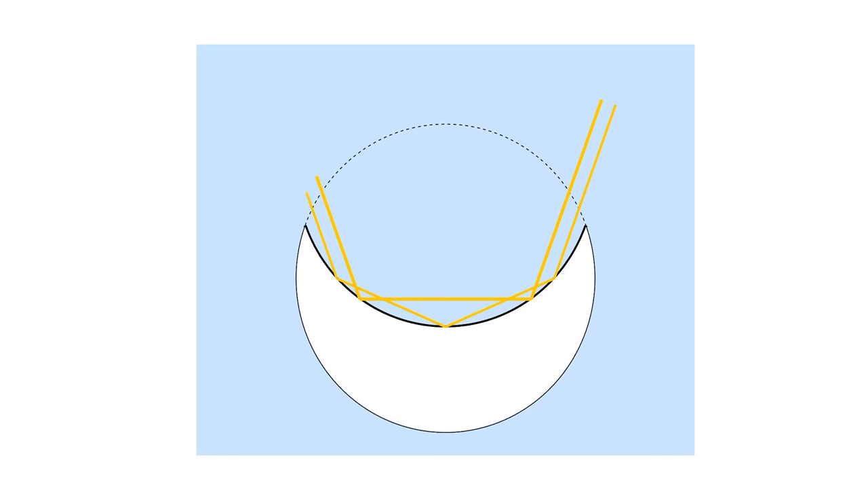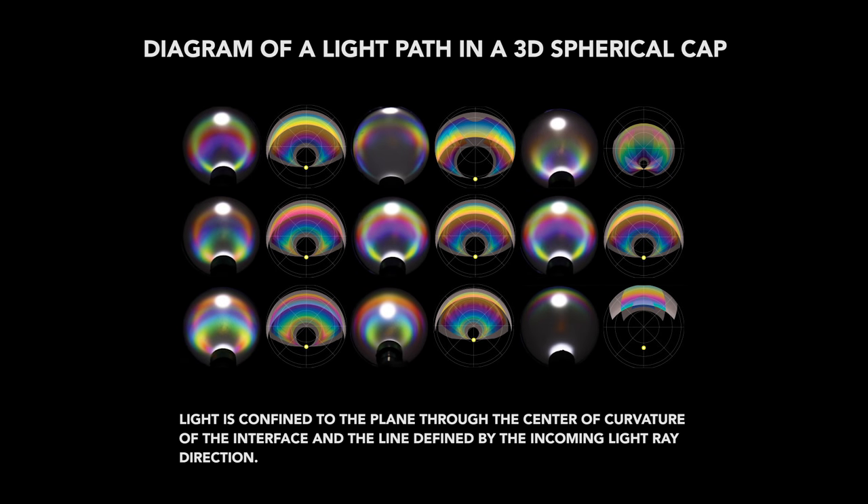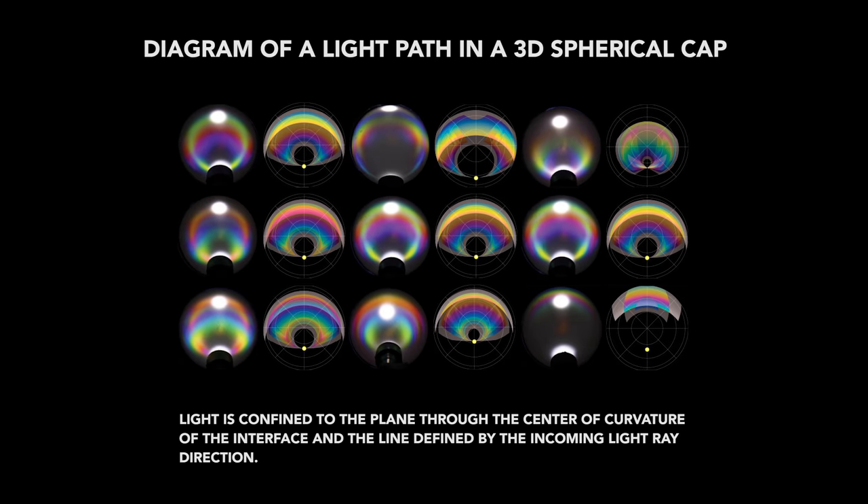The model they developed allows them to predict the color a droplet will produce given those specific optical and structural conditions.